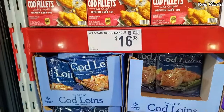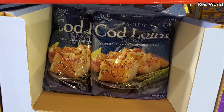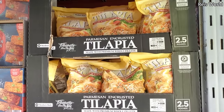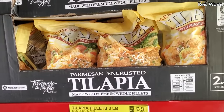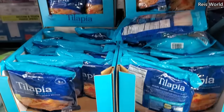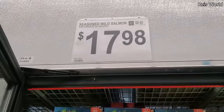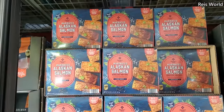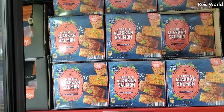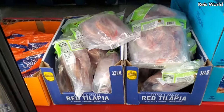$16.98 wild Pacific cod. $11.48, we have tilapia parmesan encrusted — okay, that is new for me. The three pound is $9.98. Marinated Alaskan salmon, ready to cook, you get five to seven in here. Red hole tilapia is four pounds for $12.98.